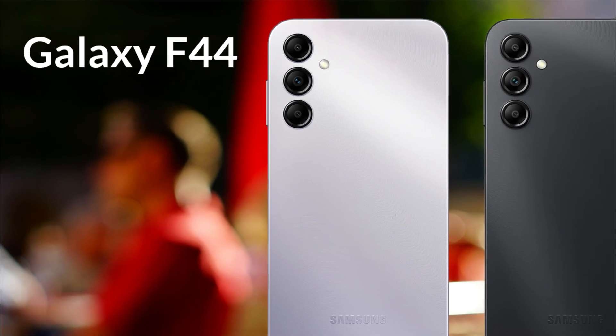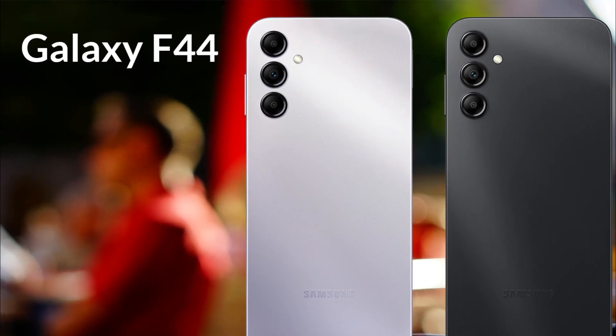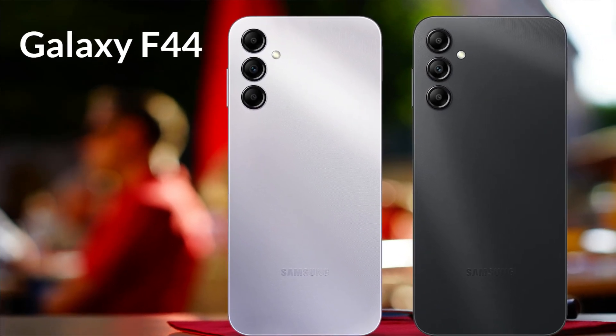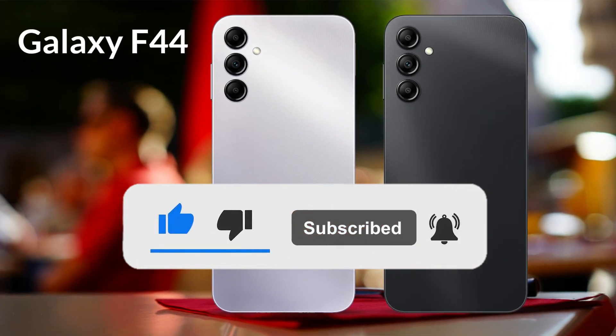Today in this video we will talk about the specifications, price, and features of Galaxy F44 in detail. If you are new to this channel, then immediately subscribe to get the latest news and updates.